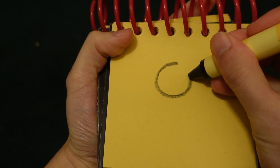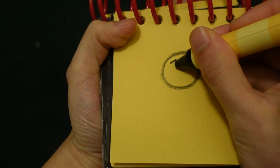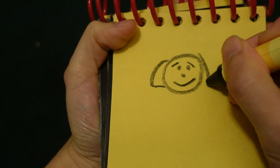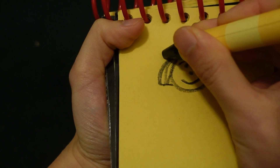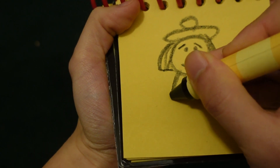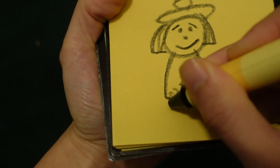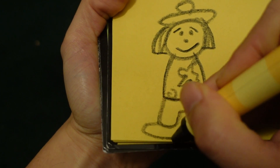Let's start by drawing a circle for her face, her two eyebrows, circles for her eyes, her nose, her mouth, her hair, her hat, and her pants and her shoes.